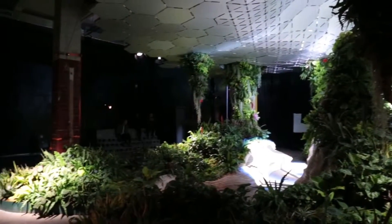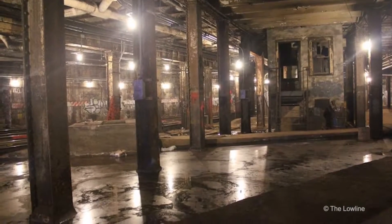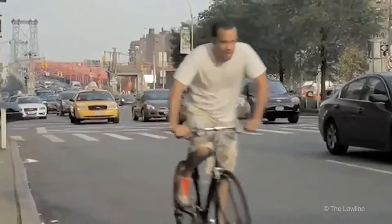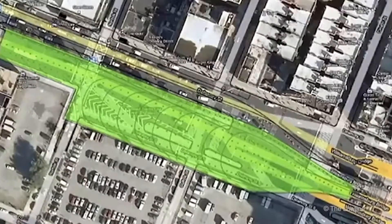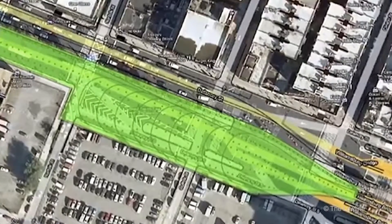The Low Line is located in an abandoned trolley terminal built in 1908 at the same time as the Williamsburg Bridge. It lies underneath Delancey Street at the foot of the bridge, and it is about 60,000 gross square feet of which we think we can use about 40,000 square feet.